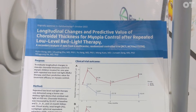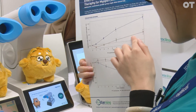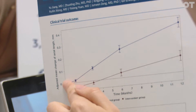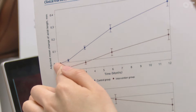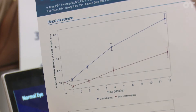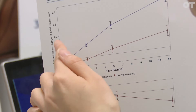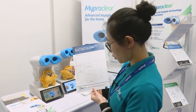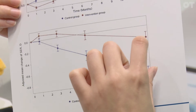For the clinical trial, we have finished in China with more than 100 children. The red line here shows children using our red light technology. Children only wearing glasses had about 0.4 mm change in axial length within one year, but children using the red light technology had only about 0.1 mm change in axial length. There is also a big gap and difference in terms of spherical equivalent as well.